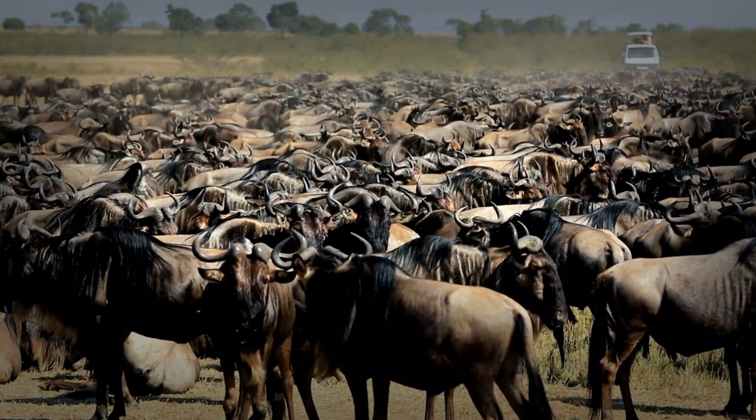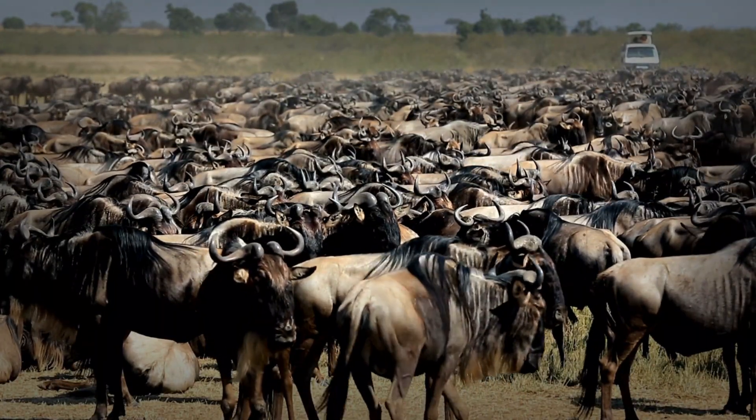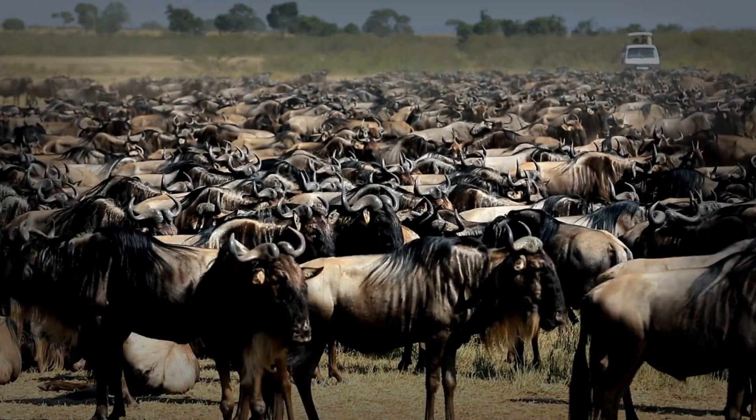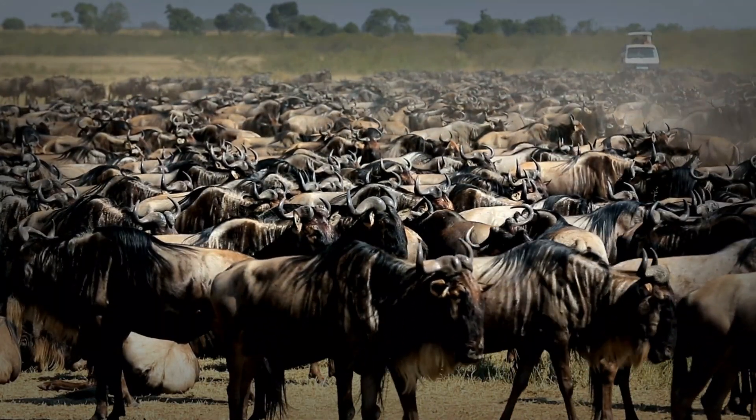But here's a fascinating fact. Wildebeest hooves are also slightly splayed, which helps distribute their weight more evenly. This prevents them from sinking into soft ground — a critical adaptation for surviving the unpredictable conditions of the migration.